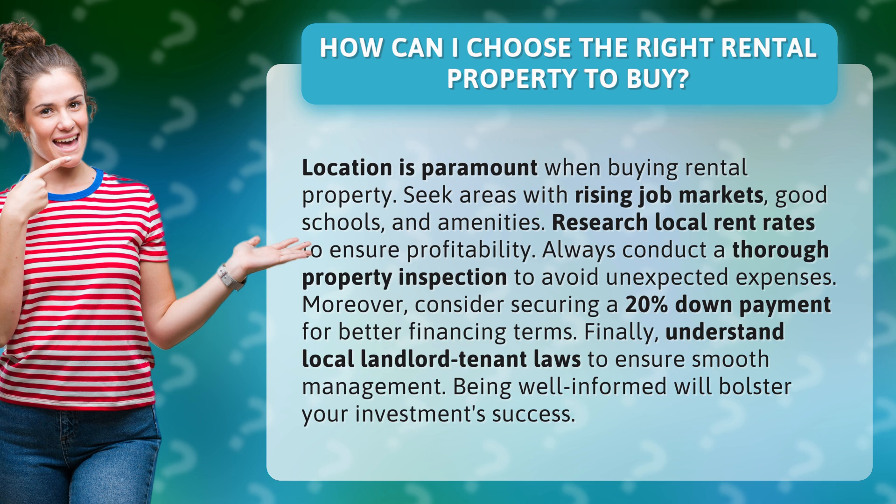Research local rent rates to ensure profitability. Always conduct a thorough property inspection to avoid unexpected expenses.